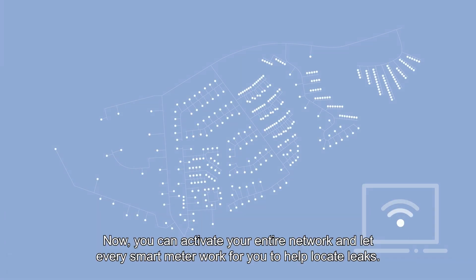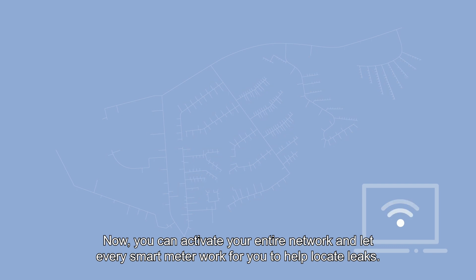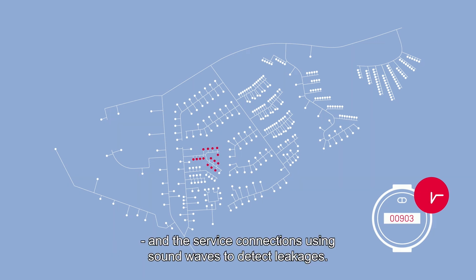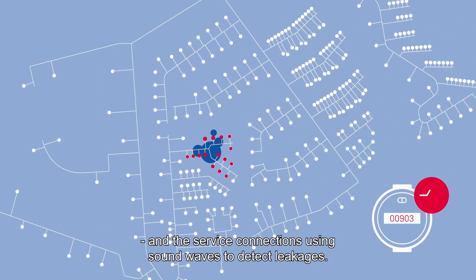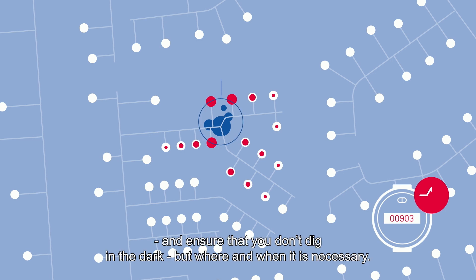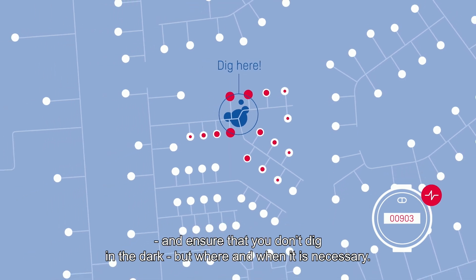But why stop there? Now you can activate your entire network and let every smart meter work for you to help locate leaks. Acting like a fine mesh network of noise loggers, the meters listen to the distribution lines and the service connections, using sound waves to detect leakages. This will help focus your manual leakage detection significantly and ensure that you don't dig in the dark, but where and when it is necessary.